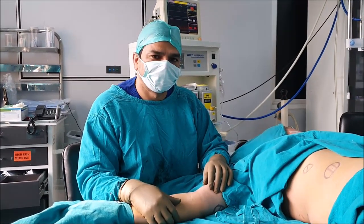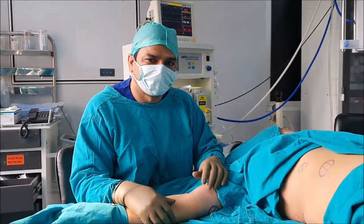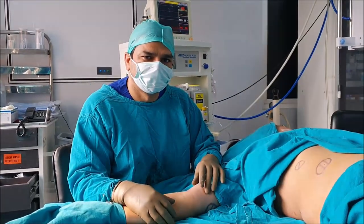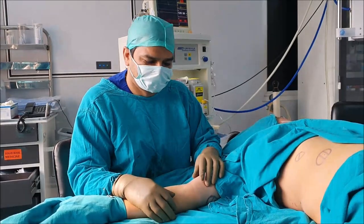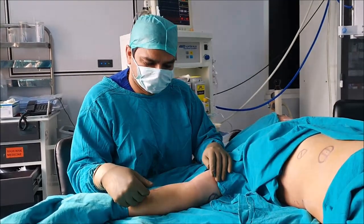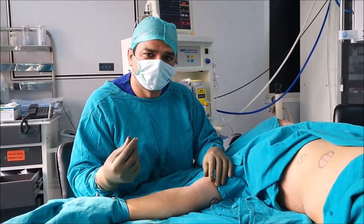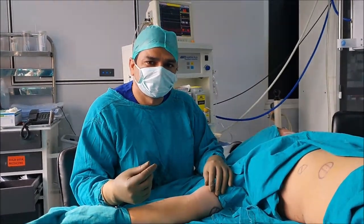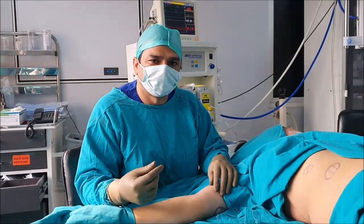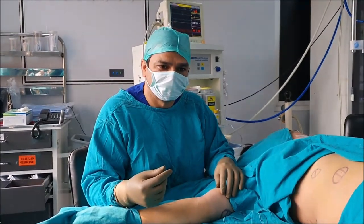They are not harmful, but if any of these lipomas are growing fast, that must be removed. A common concern with females is that with so many lipomas, if we cut and take them out, this will produce a lot of big scars. That is the basic reason why everyone wants to avoid the removal of these lipomas.